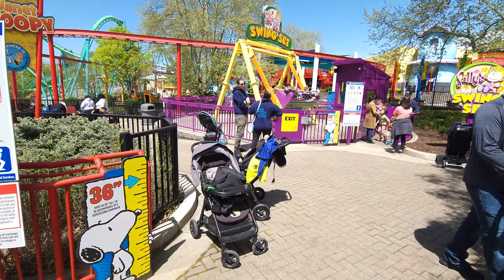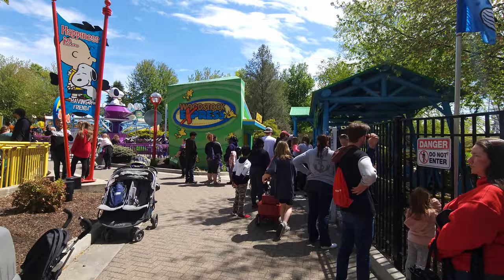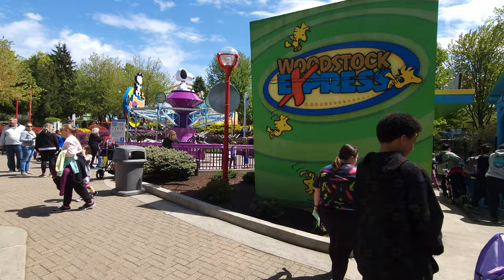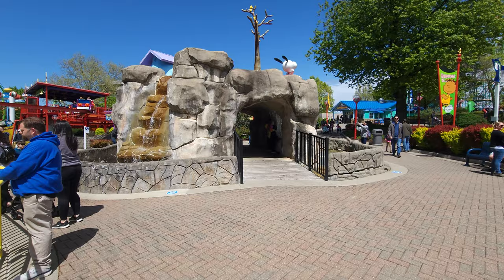As you keep coming through here it kind of dead ends, so you have to come back around and go back to the Whirlybirds. Woodstock Express is pretty much their only real kid-friendly coaster around here. That dead end is actually pretty good because you don't want kids to easily escape the area. We're going to come back through here and go through the tunnel this time.